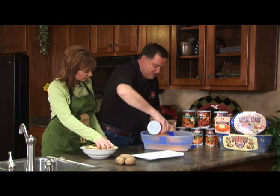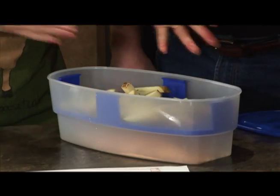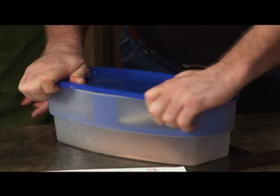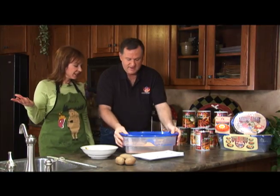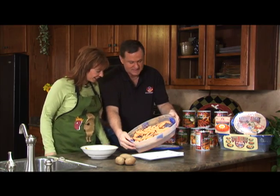You just pour some hot and spicy into the world-famous Better Breader, put some hot French fries in there, shake it up, shake it down — it's that easy. Look at that. It just coats it perfect every single time.